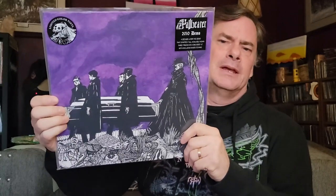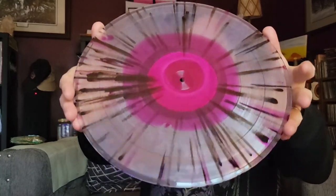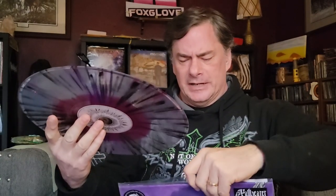Number four is a single-sided album. We've got Paw Bearer — the 2010 demo. They put this out and it is an album with the demo on one side, and on the other side it's actually etched, so you won't be able to see it on camera. There you go — single-sided with an etching on the other side.